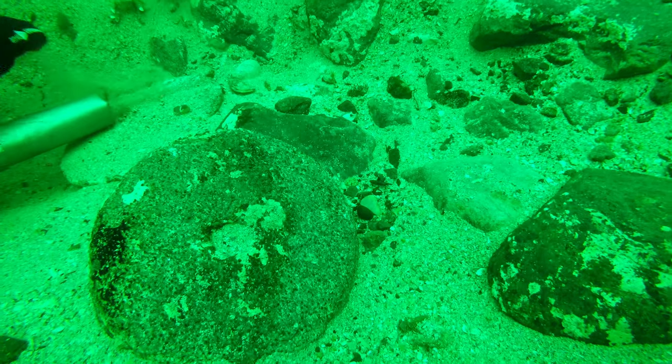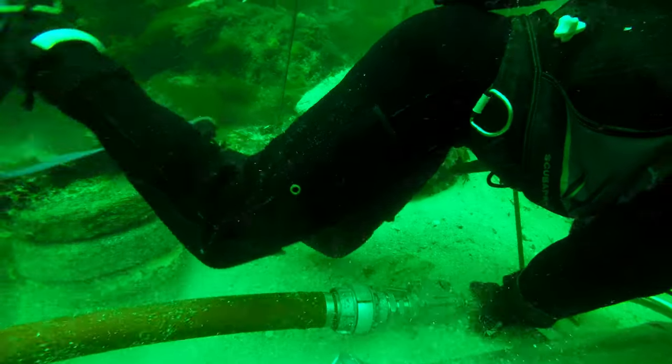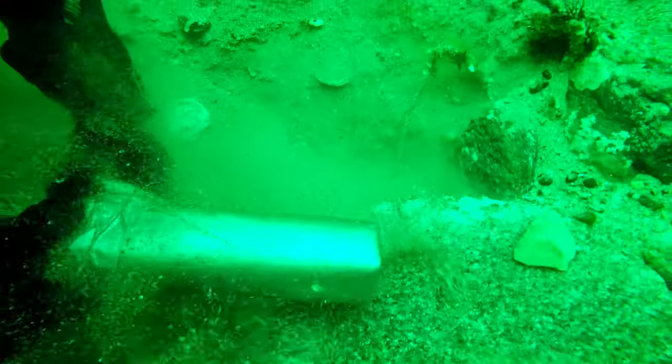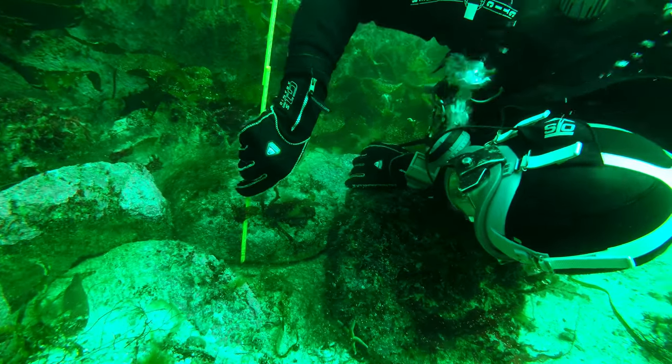We are working on an area approximately 14-15 meters long trench. We are using divers and a dredge system to excavate the sediment underneath the grinding stones that were located on top of the seafloor.